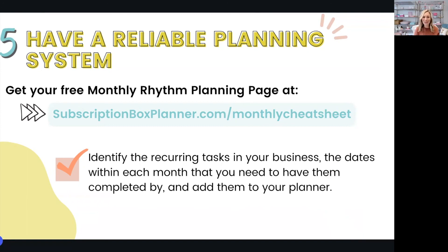Okay, that was all I have for you today. Thank you so much for hanging out with me. I hope that these five tips have been helpful and that you've been inspired with new ways to get organized and get ahead this year. If you found these tips helpful, hit that like button and be sure to subscribe. If you want to get a copy of your free monthly rhythm planning sheet, head to the link in the description. Thanks again and I'll see you next time.